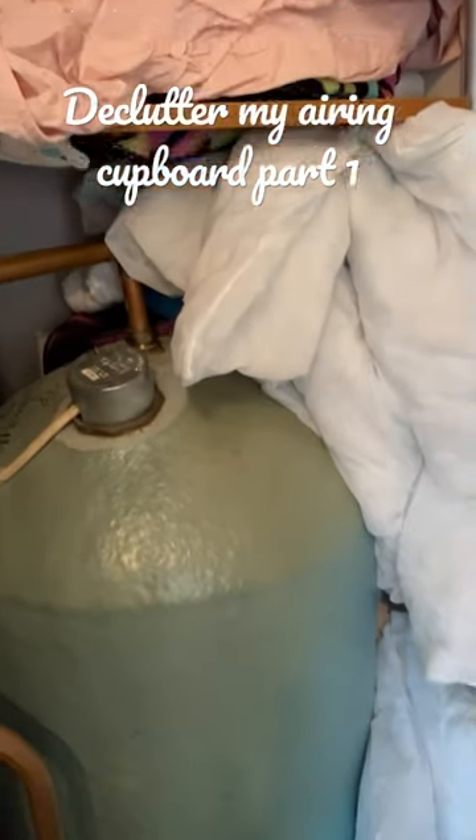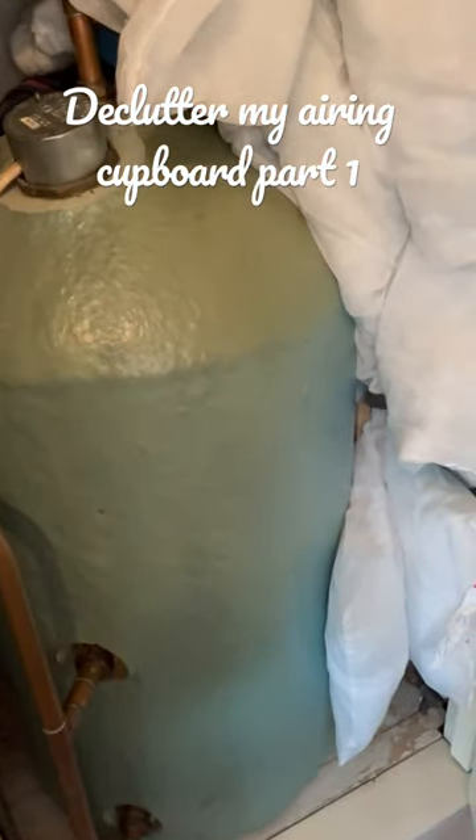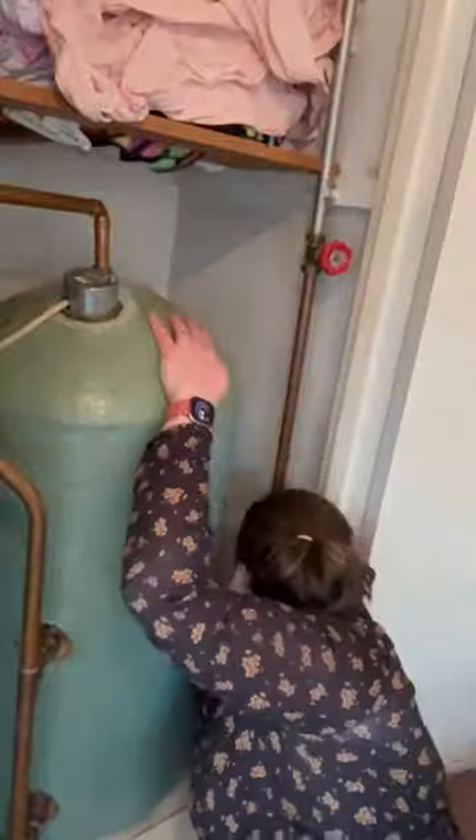So today I thought I would declutter my airing cupboard — it's got a bit out of hand. I started by pulling everything out of the cupboard, starting down the side of the boiler and then going on the top shelves.